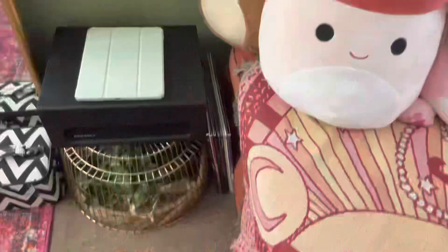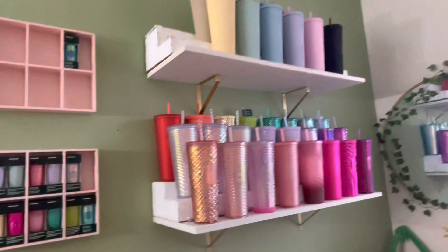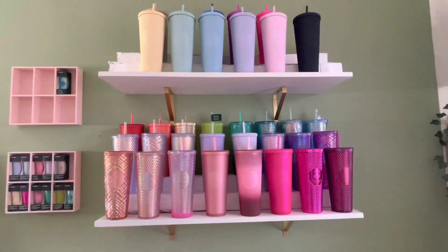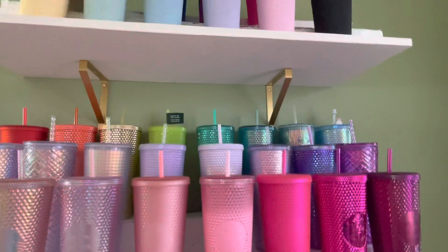Above that I have my key collection — my Starbucks key collection, kitchen collection, sorry. I know you've all seen this. When I showed you my collection before, I didn't have this one or that back one, but yeah, this is how it looks now.